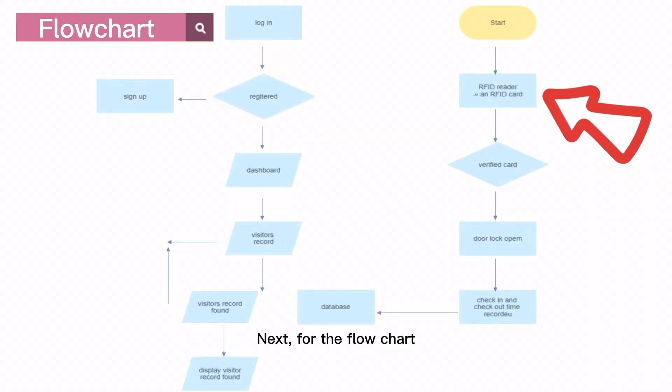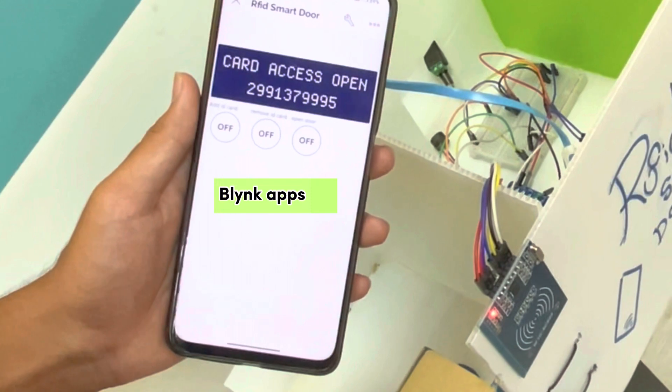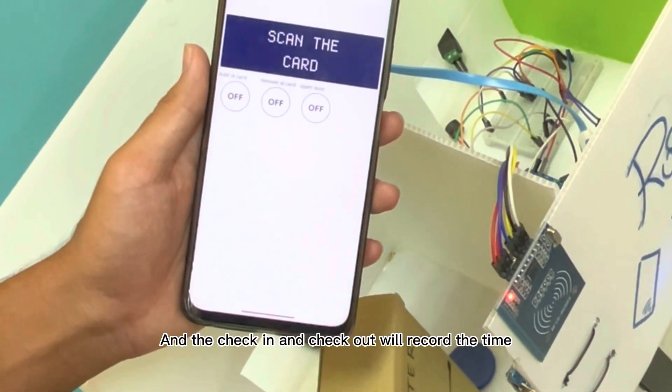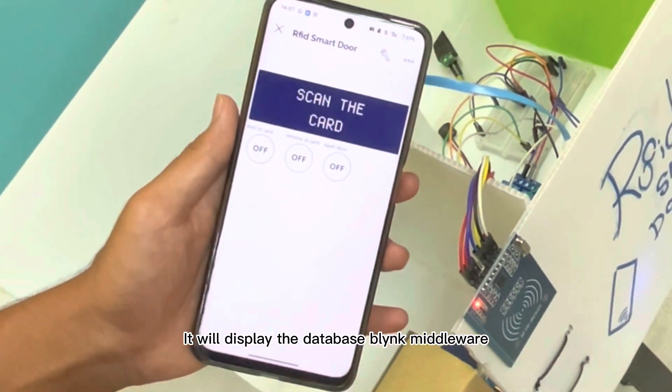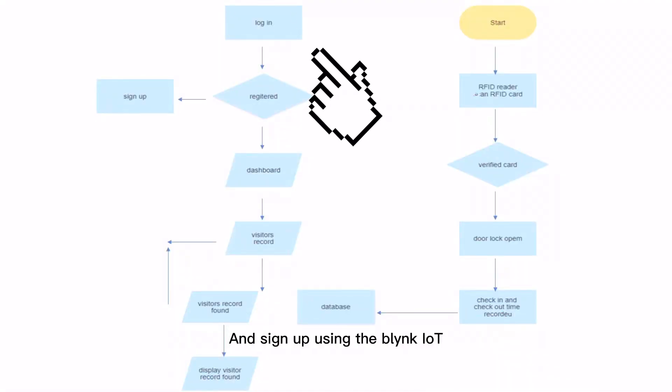For the flowchart, we start with the RFID reader reading and verifying the card scan. After that, the door will lock or open, and the check-in and check-out will be recorded with timestamps. This data will be displayed in the database at the Blynk middleware.